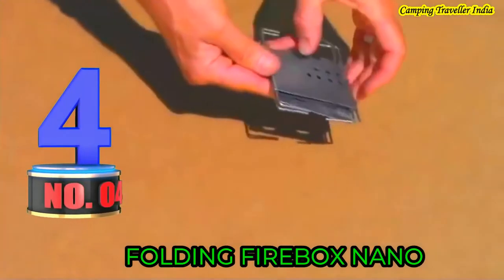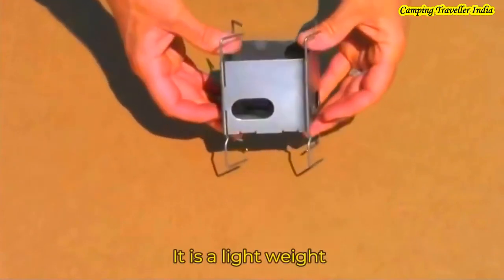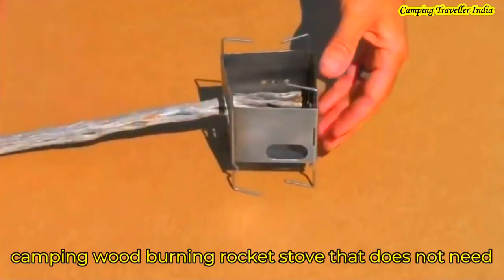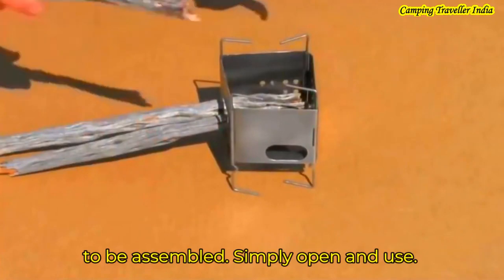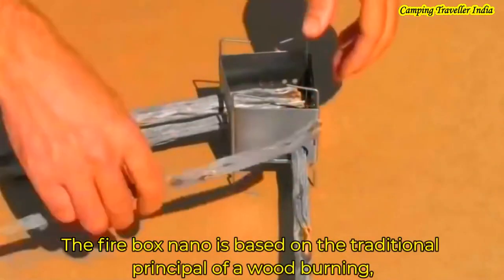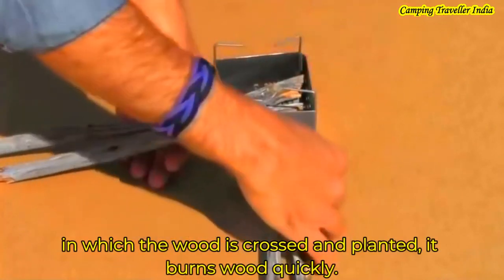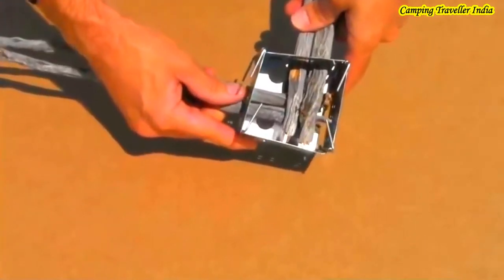Number 4 is the Folding Firebox Nano. It is a lightweight camping wood burning rocket stove. You don't need to force-assemble it — simply open and use it. The Firebox Nano works on a traditional wood burning principle where woods are crossed and arranged with force to make it burn faster.